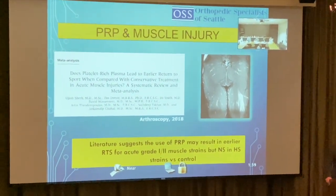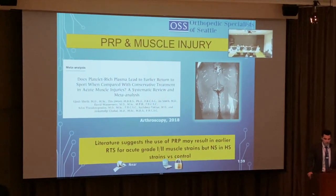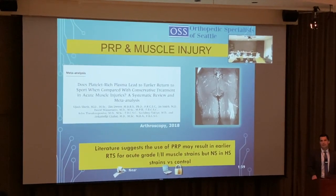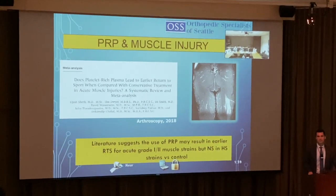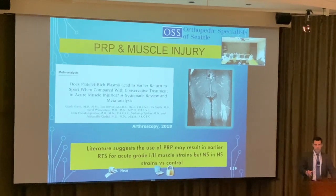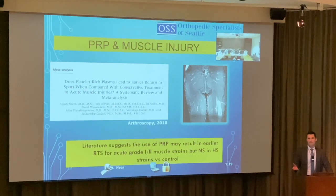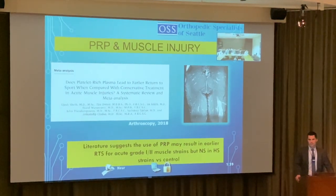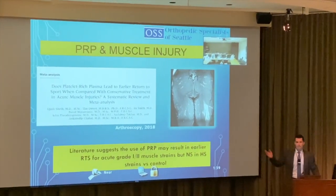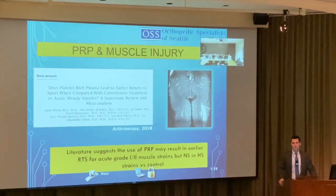For PRP and muscle injury, literature suggests it may result in earlier return to sport for acute grade 1-2 muscle strains. However, injections cost patients $800 to $1,200. For a recreational player, two extra weeks may not matter. For a professional athlete with a $10 million contract, it makes a significant difference. The financial aspect should always be part of the discussion.